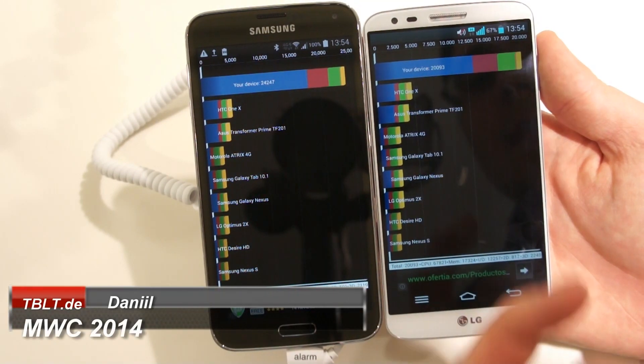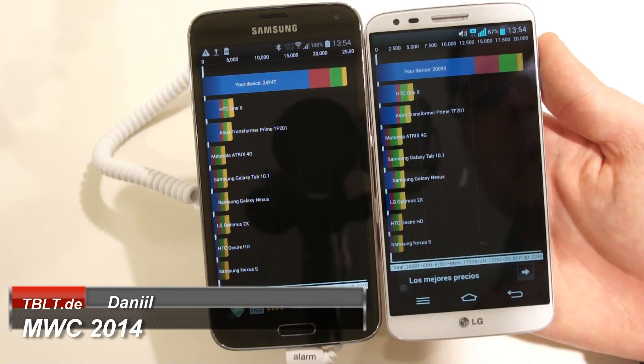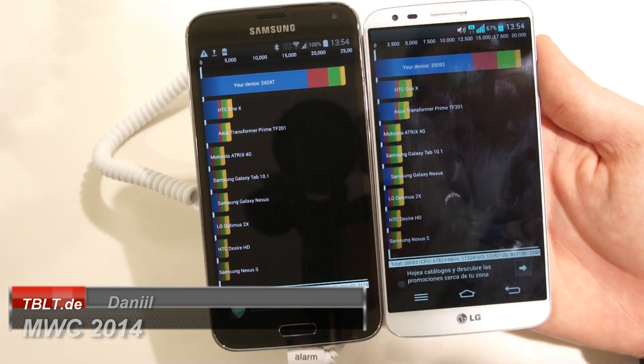If you liked the video, give it a thumbs up and subscribe to the channel. Leave a comment — which one would you choose, the Galaxy S5 or the LG G2? I'm Daniel from Adelbuckie, thanks for watching.